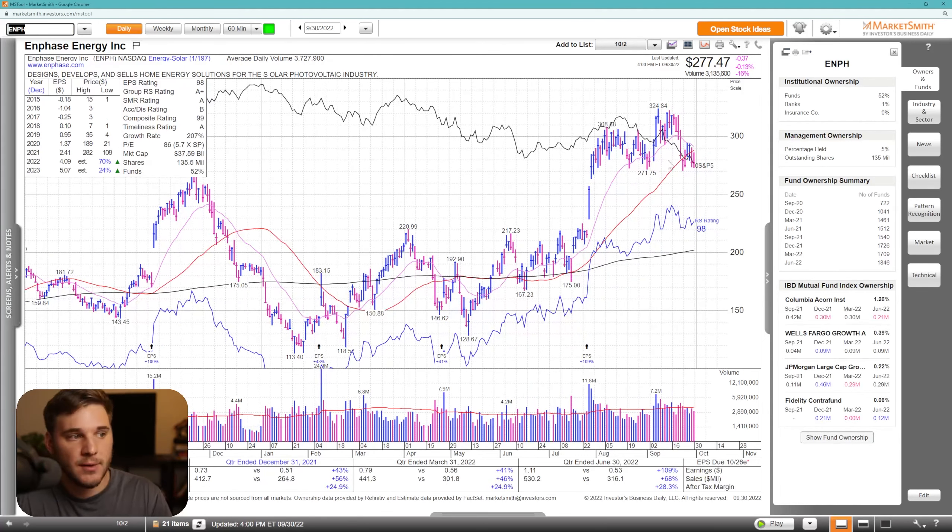Moving on, we've got ENPH, definitely weaker than FSLR. You can see it's in kind of a short-term down cycle below that 50 SMA and testing these lows. Could be a short at this level. The ideal spot would be against the 21 EMA here, and it could definitely have some juice back down to 250 if we do break these levels.